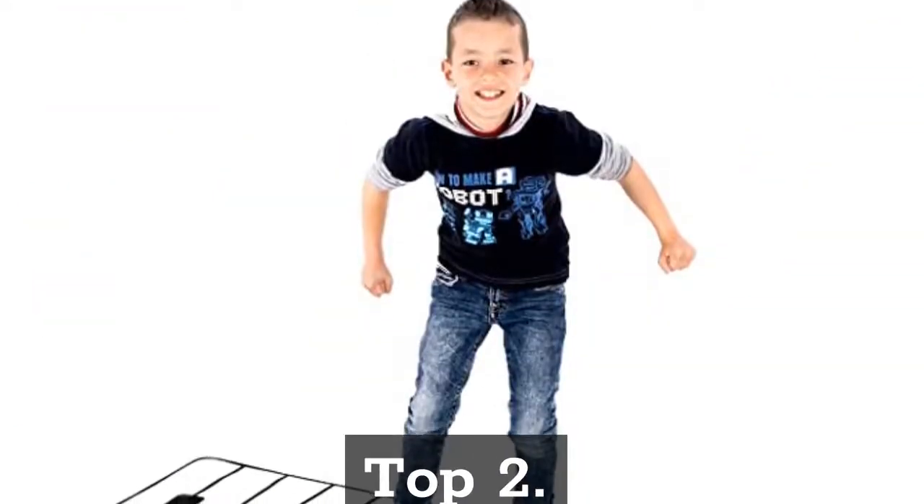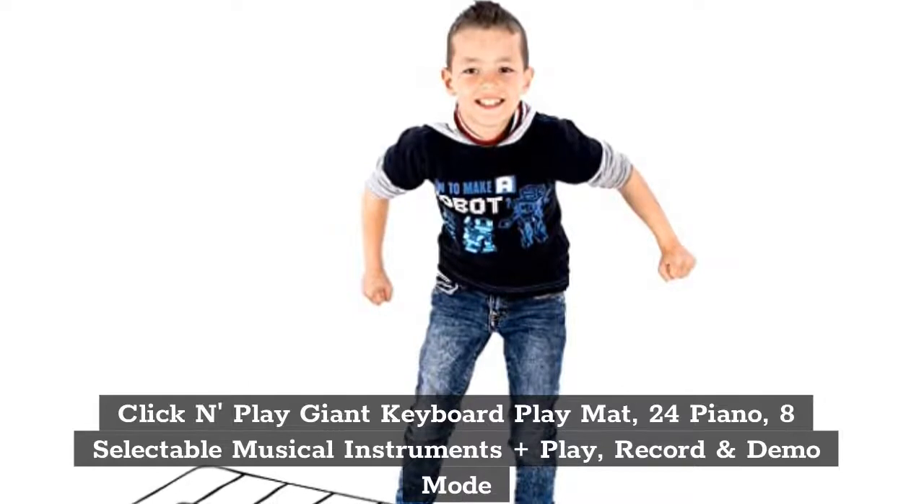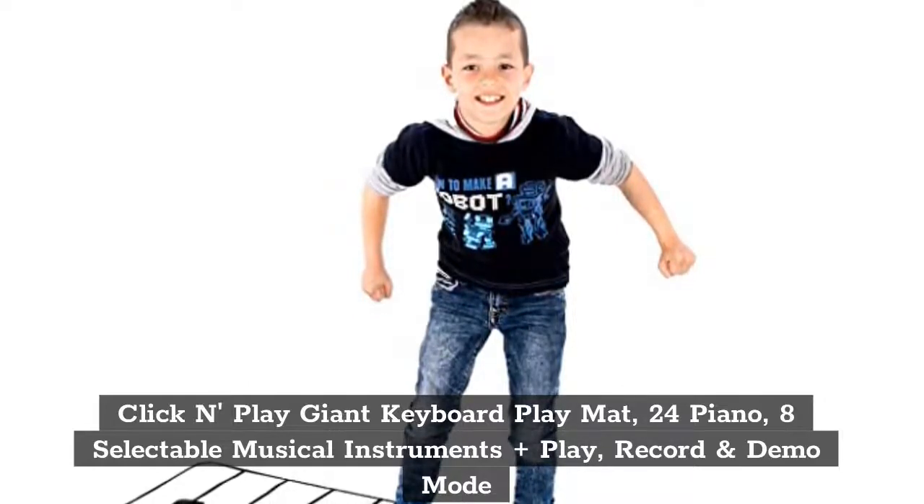Top 2: Click and Play Giant Keyboard Play Mat, 24 Piano Keys, 8 Selectable Musical Instruments Plus Play, Record and Demo Mode.